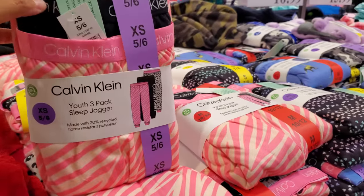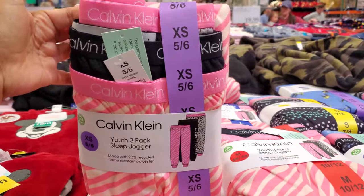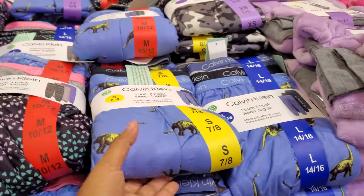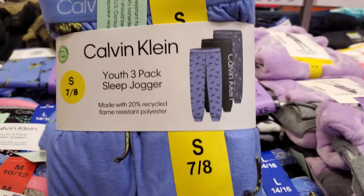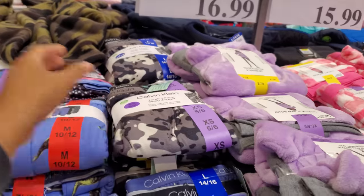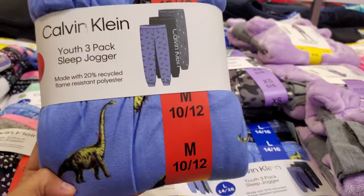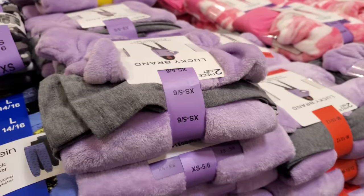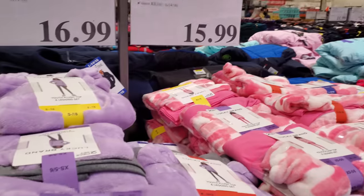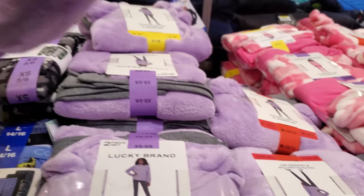Calvin Klein three-pack pajama bottoms — like joggers — are $17. Pink with a heart print for girls, and dinosaur and camo for boys. I kind of like the dinosaur one. By Lucky, a two-piece set is $15.99 — very soft, great for casual school wear in purple and pink.